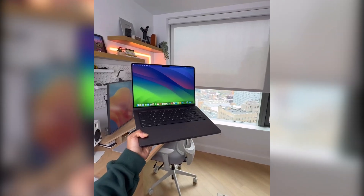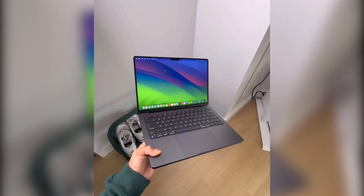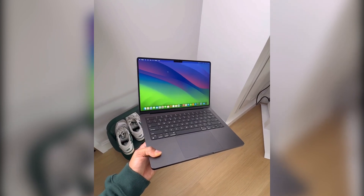Both laptops, each in their category, reflect Apple's commitment to excellence and technology innovation.